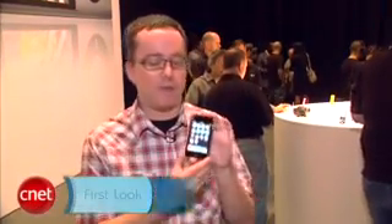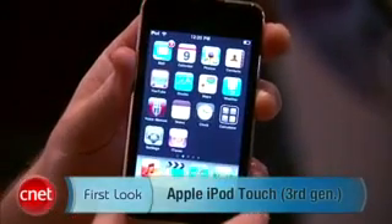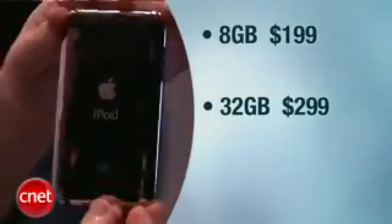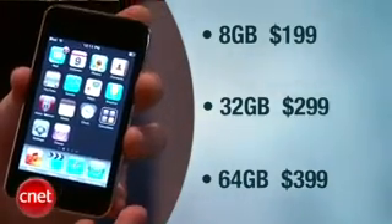I'm Donald Bell here for CNET.com giving you a first look at the third generation Apple iPod Touch. Design-wise this is identical to the iPod Touch we saw last year, but we do have new pricing and capacity for the Touch. We've got an 8 gigabyte version going for $199, a 32 gigabyte version going for $299, and a 64 gigabyte version going for $399.